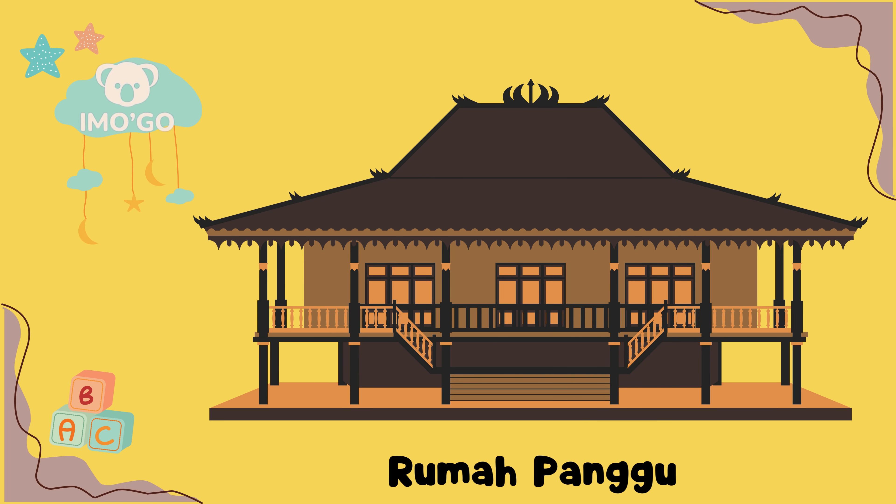Rumah Panggung, Betawi. Rumah Panggung yang dapat ditemui di daerah Betawi menunjukkan kecerdikan arsitektur dalam menghadapi tantangan lingkungan tropis. Dibangun di atas tiang-tiang kayu, rumah ini berfungsi untuk melindungi dari banjir dan membuat sirkulasi udara lebih baik. Bahan-bahan utama termasuk kayu sebagai fondasi, bambu sebagai dinding, dan ijuk sebagai bahan atap.